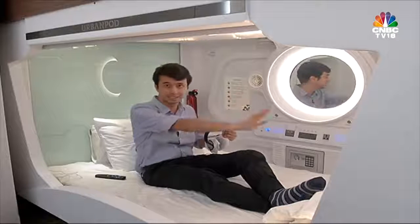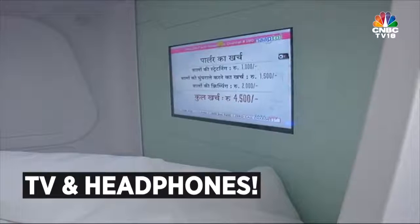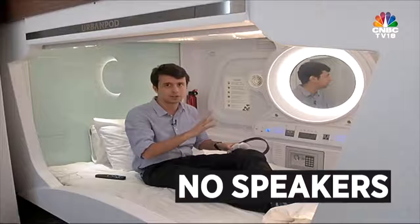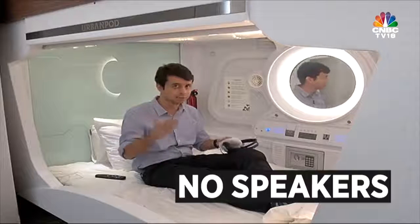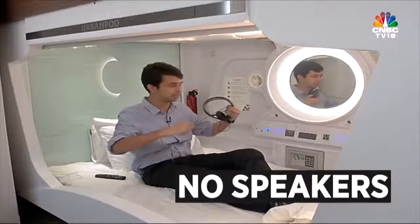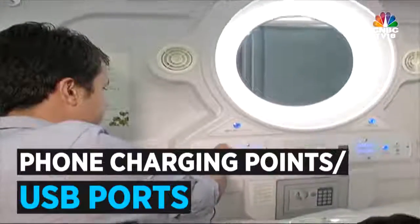They've given me headphones, and there is a TV inside my pod. One thing to notice is that there are no speakers in the pod — that's because this is a shared living space and you don't want to disturb the other people staying with you. So if you want to listen to your TV, you're going to have to take these headphones and attach them right here to the headphone plug.